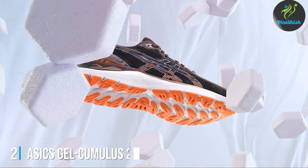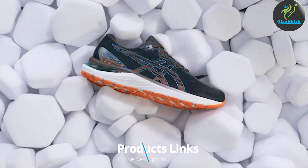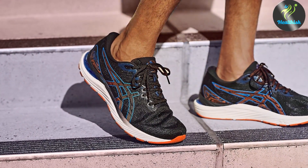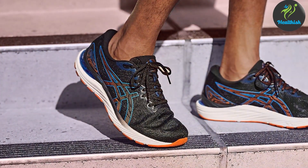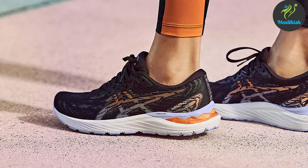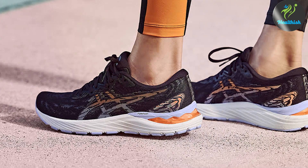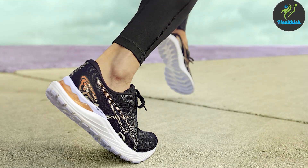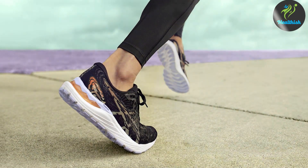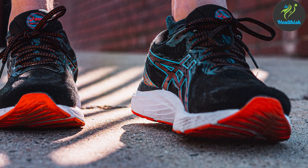At number 2 we have the ASICS Gel Cumulus 23, another masterpiece tailored for the everyday runner seeking a blend of comfort and performance. This model shines in its ability to deliver a responsive ride without sacrificing cushioning, thanks to the integration of FlyteFoam technology in the midsole. The Gel Cumulus 23 is designed with a gender-specific approach, ensuring a customised fit that adapts to the unique biomechanics of male and female runners. Its engineered mesh upper offers exceptional breathability, while Gel technology in the rearfoot absorbs shock efficiently, providing a smooth transition from heel strike to toe-off.